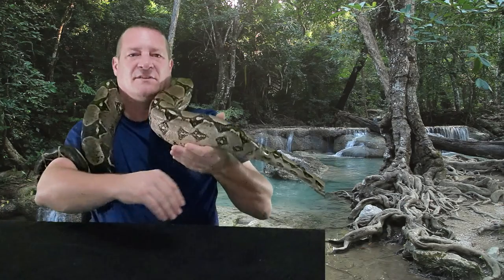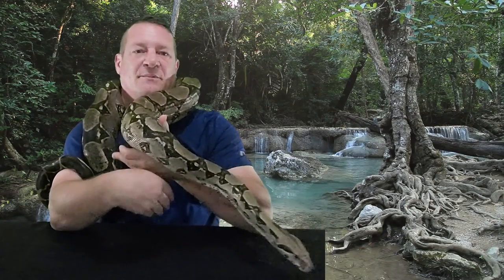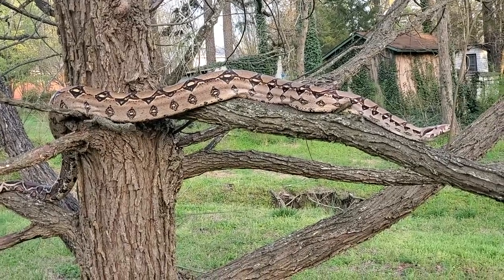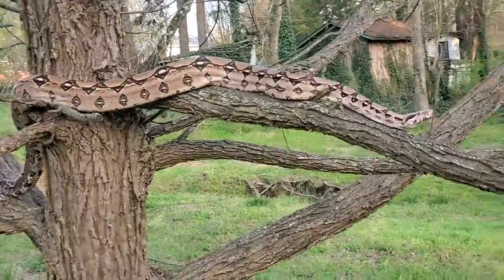Since these guys love to climb as well, if you wanted to make a big display enclosure for them with a bunch of trees and things like that, even enclosures six, seven feet high — I'm pretty sure these guys would utilize every inch of it. They love to climb, they love to explore.